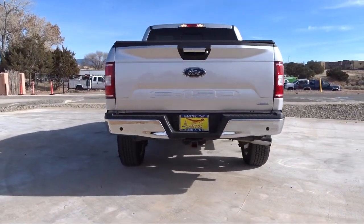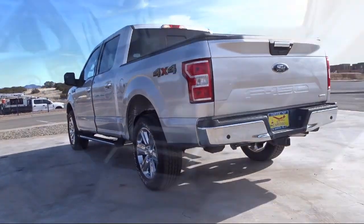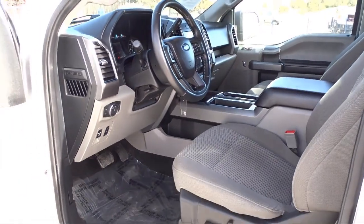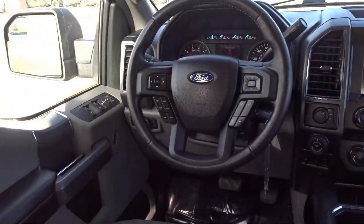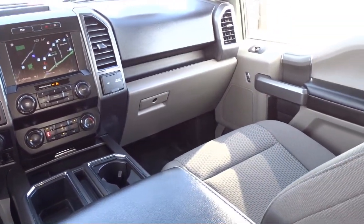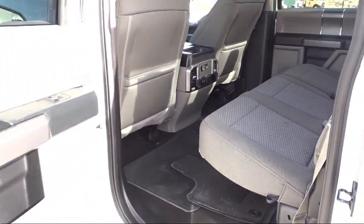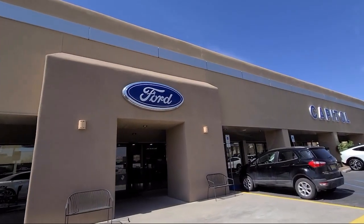It has heated front seats and less than 45,000 miles on the odometer. Here at family-owned Capital Ford Lincoln, we've been proudly serving our friends and neighbors in Santa Fe since 1965. We have a friendly, knowledgeable staff ready to help you drive home in a car or truck that is just right for you. We are your home for the people that care, and our team is dedicated to providing the best customer service around. Come see us today at Capital Ford Lincoln in Santa Fe.